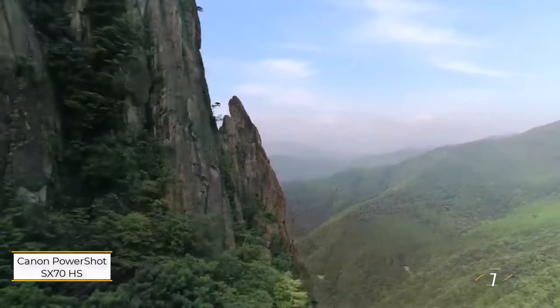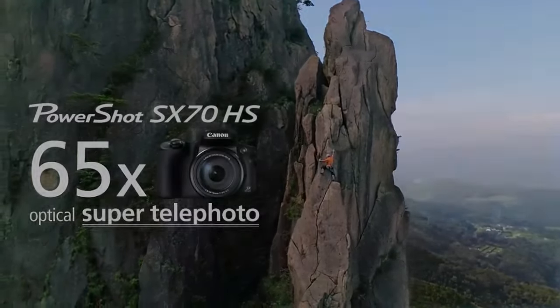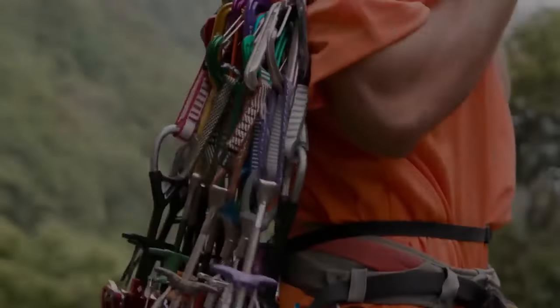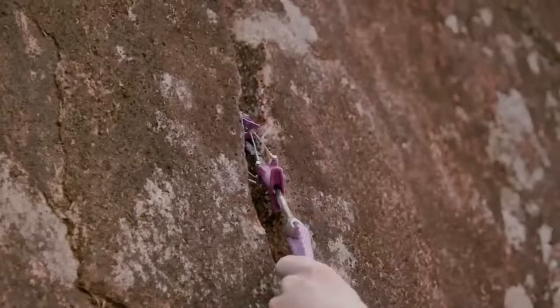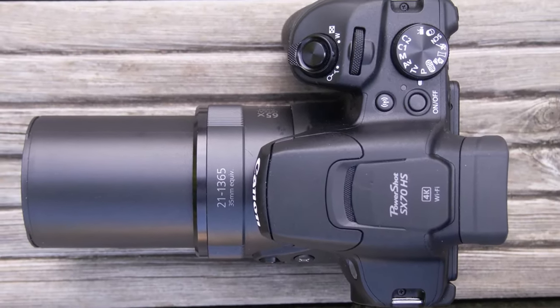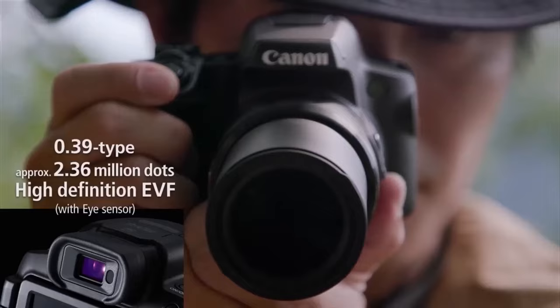Number one: Canon PowerShot SX70 HS. Introducing the epitome of versatility in the realm of bridge cameras, the Canon PowerShot SX70 HS. This marvel effortlessly captures the essence of any scene with its expansive lens range, seamlessly balancing both automated and manual controls for unparalleled precision. At a modest price point, this gem delivers lightning-fast autofocus with striking clarity while also offering 4K video recording.